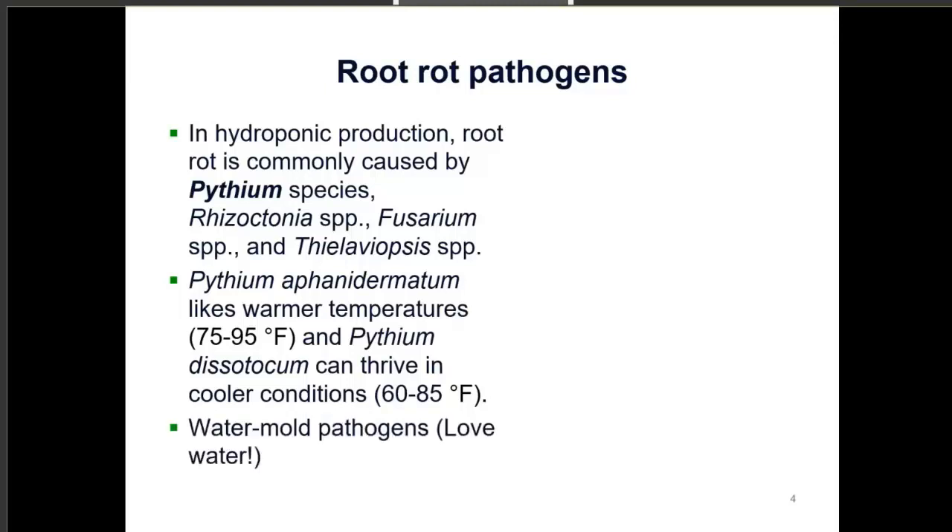Another thing about pythium species is they love water. They're actually not fungi — they're oomycetes, water mold pathogens that are really set up to thrive in water. That's usually why they're detected in high concentrations in hydroponic systems.